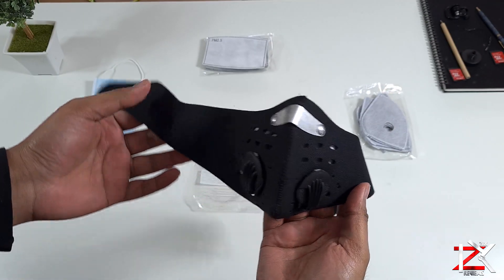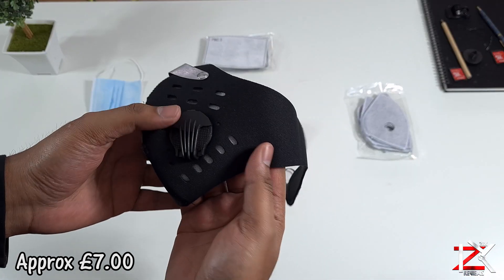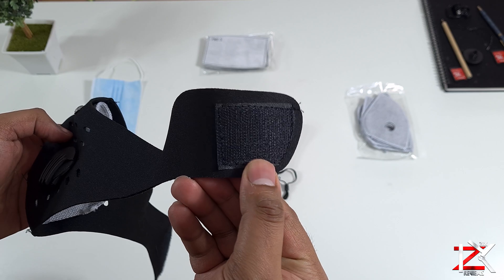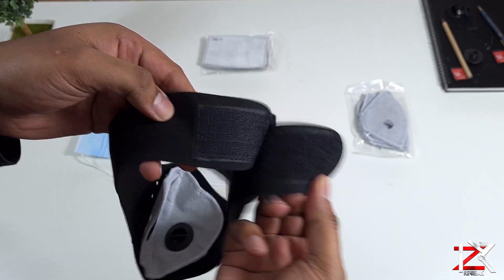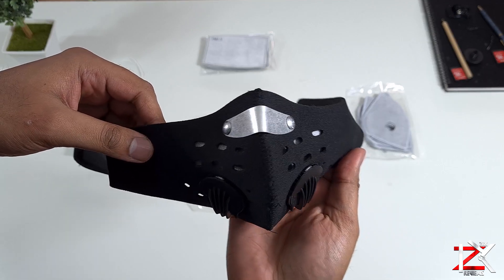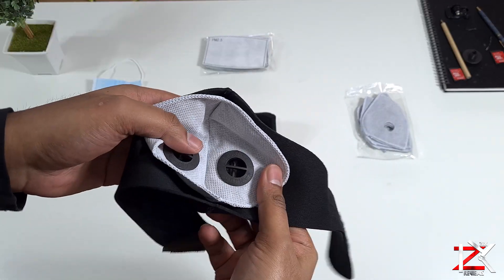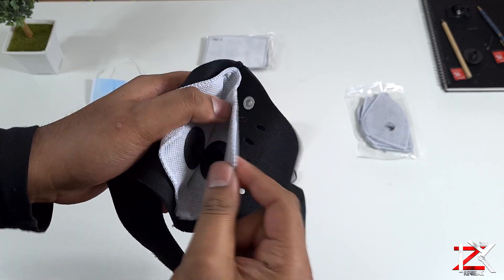Now this one is reusable and washable, has dual breathing valves and vents. Mainly this mask is targeted towards cyclists and other sports activities. It has a strong Velcro strap for easy fit and adjustment. The valves can be opened up, cleaned and replaced too. The filter itself is a multi-layer replaceable carbon filter that gives you extra filtration of harmful substances.